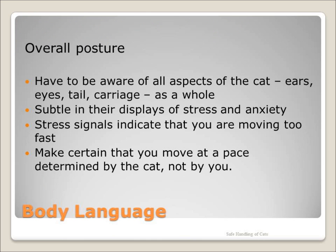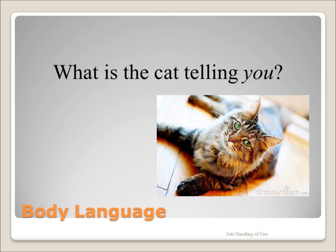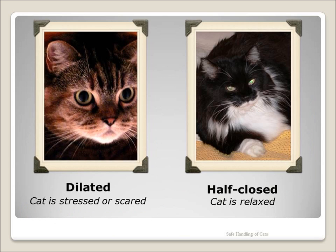Cats use body language to tell us what they are feeling. Whenever you are looking to understand what a cat is trying to tell you about his mood, look at the entire body. Stressed cats can be unpredictable — pay close attention. Staring is not considered friendly; rivals will out-stare each other. Blinking at cats can calm them. If pupils are dilated, use caution. Cats also sometimes just stare into space, using peripheral vision to gather information rather than focusing on any one thing.